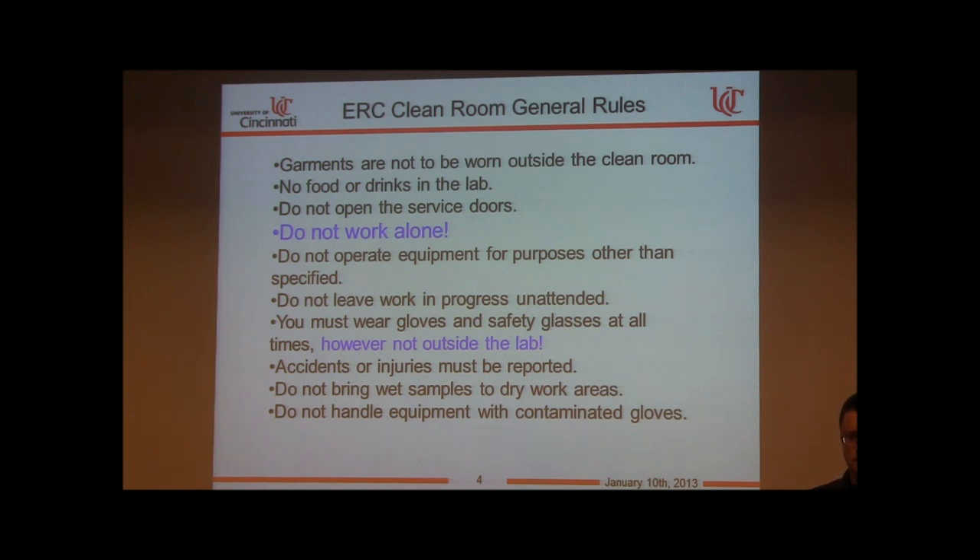You must wear gloves and safety glasses at all times — we enforce this to the letter. However, do not wear these outside the lab; people will assume you're contaminated if you're wearing gloves and touching door knobs. Accidents or injuries must be reported per university policy and followed through with EH&S. It's to your benefit to have it on record so they can determine what could have been done to prevent it.